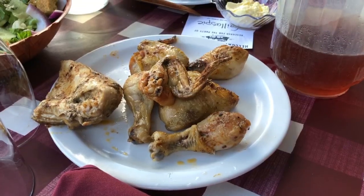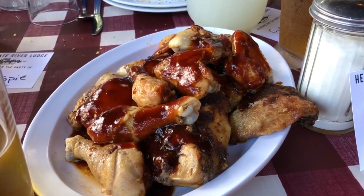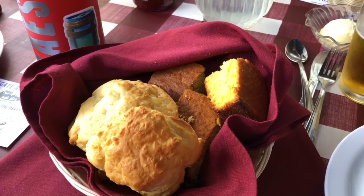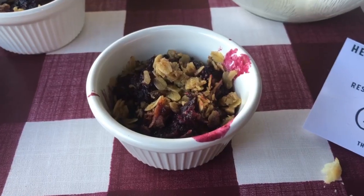Once you get dropped off, you get an hour and a half to eat. We're here at the OK Corral, also known as the River Lodge. They have a lot of good food — baked chicken, barbecue chicken, ribs, vegan plates, salad, bread, a little bit of everything. Most importantly, it's all you can eat, and even better, it's all you can drink. This is my first time trying the blackberry cobbler dessert.